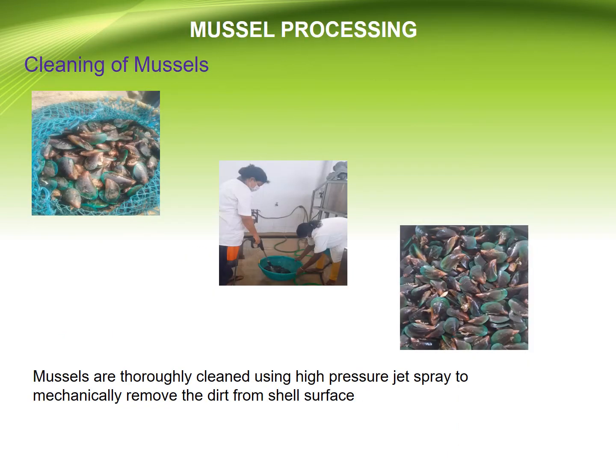Coming to mussel processing — in the pictures you can see the cleaning process of mussels. Mussels are thoroughly cleaned using high pressure jet spray to mechanically remove the dirt from the shell surface.